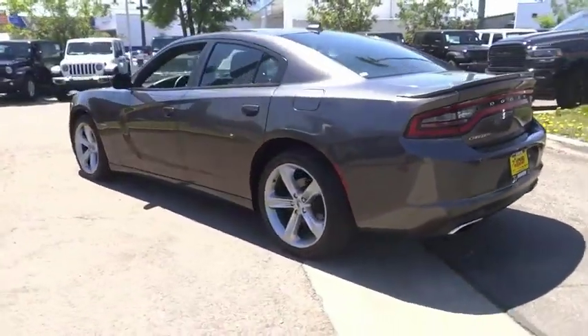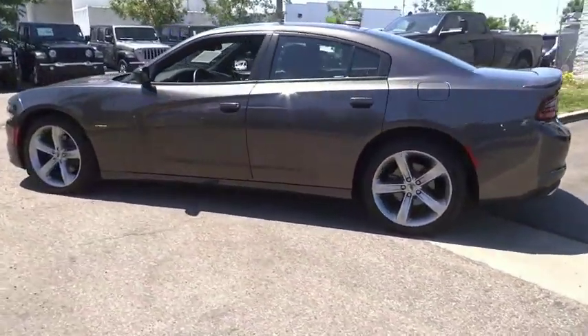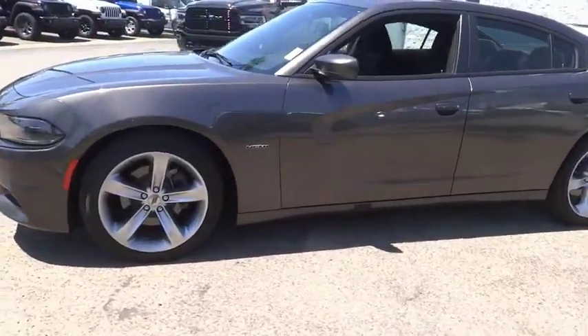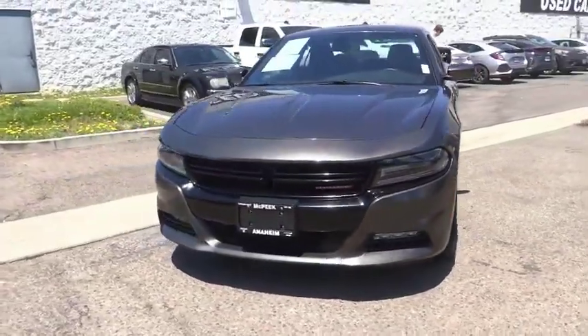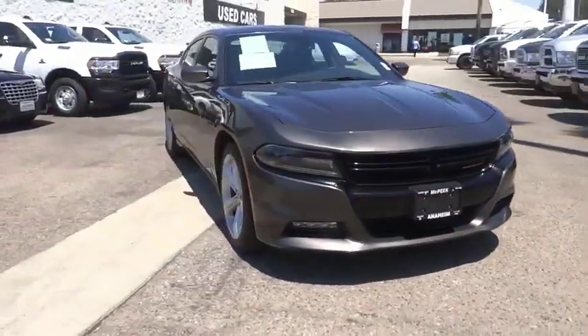Peace of mind comes standard with the Charger's five-star government front and side impact crash test rating, and it is priced below $30,000. This vehicle has less than 40,000 miles. Here are some of this vehicle's great options.